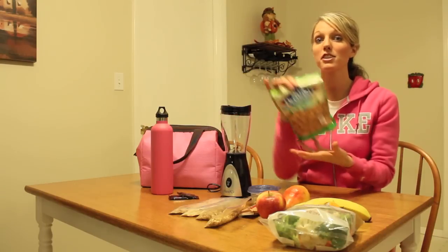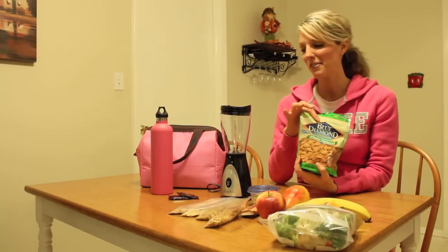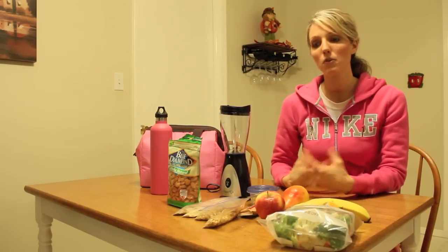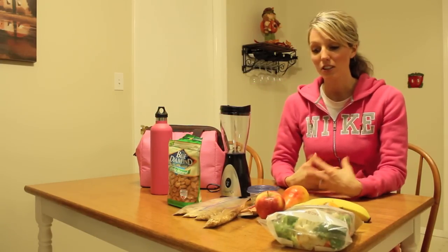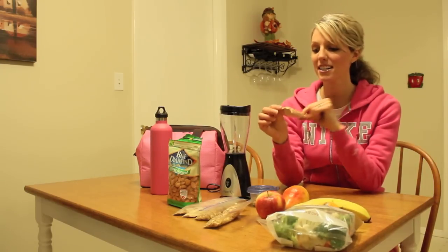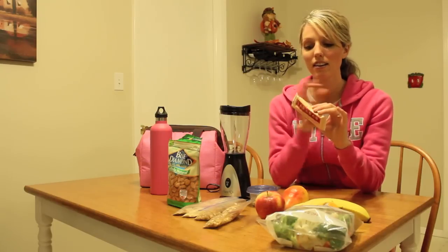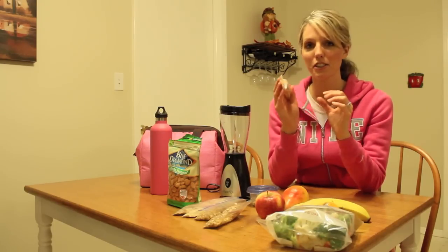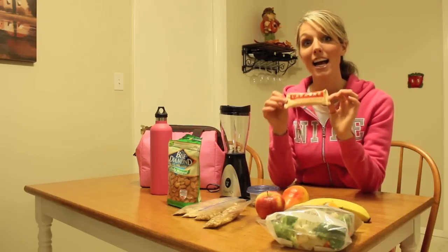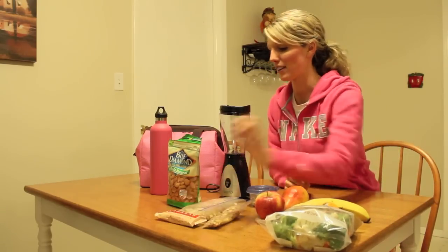Trail mix or nuts are easy to travel with too. My favorite are almonds — I have some raw almonds here — but sometimes I mix up my own trail mix with dried fruits and chocolate chips or whatever you like. And then Larabars. These are made from raw nuts and dried fruit with no artificial ingredients or preservatives, so they're basically a raw bar, and they're one of my favorites for healthy travel snacks.